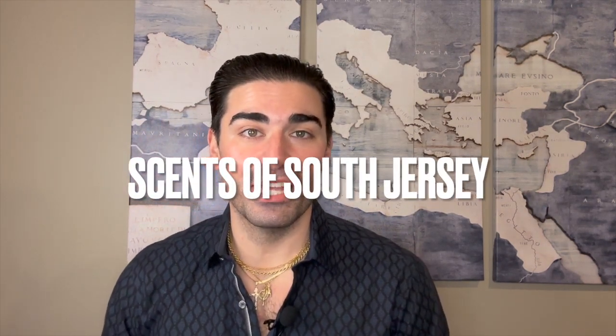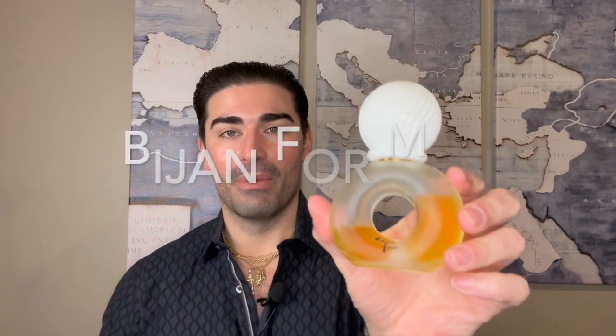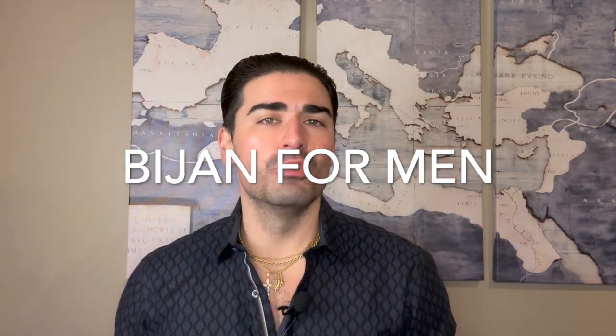Hey, what's going on everyone? Welcome back to Scents of South Jersey with me, Kellen, for another fragrance review. Going to be doing an individual review today, taking a look at a powerhouse from the late 1980s — it is from 1987, from the house of Bijan. It is Bijan for Men by Bijan. As usual, we'll break down the fragrance into five parts: its presentation, its notes, its performance based on my experience wearing it, my thoughts and opinions, and then I'm going to give the fragrance my overall rating.